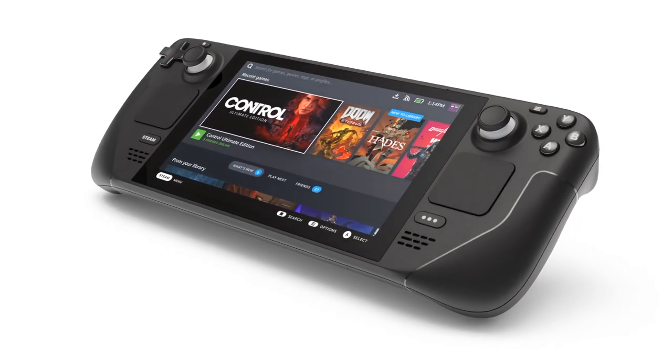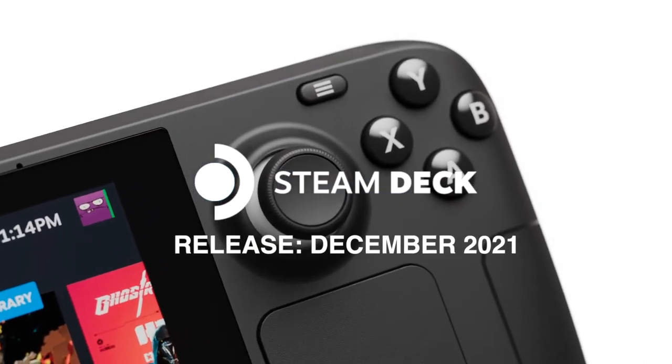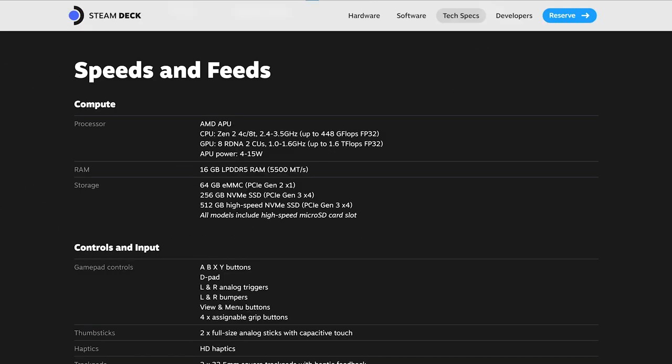Valve's portable handheld PC has been revealed. It's called the Steam Deck. It's coming this December, and there's some information out there about it now officially, so let's break down all the info with 10 categories. Let's get started off with number 10 and talk hardware and some of the specs of this thing.